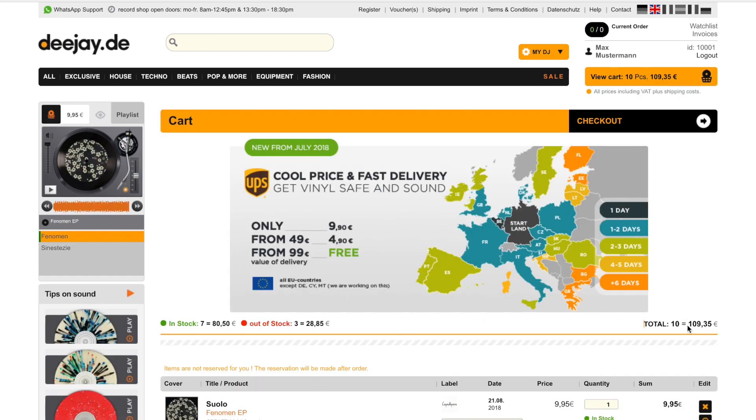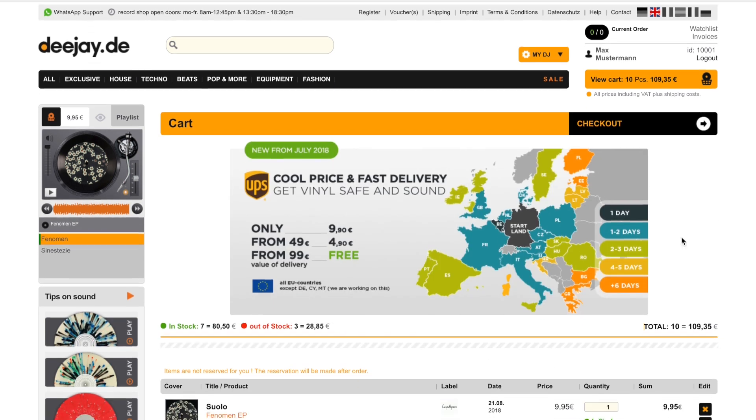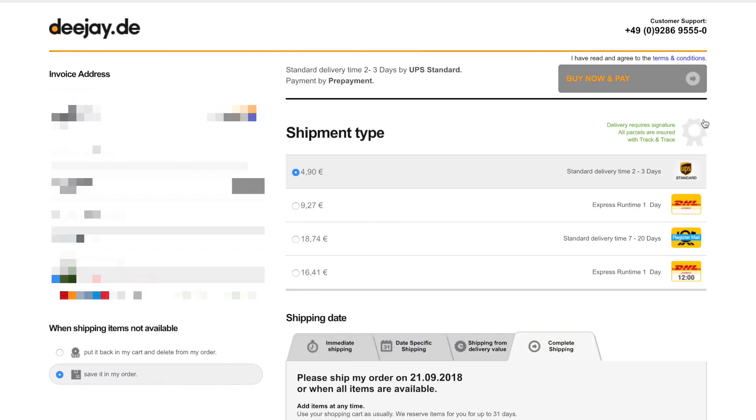Let's go into my cart. Everything looks okay. Now, checkout. Wait a minute — shipping costs? What happened with the free shipping?